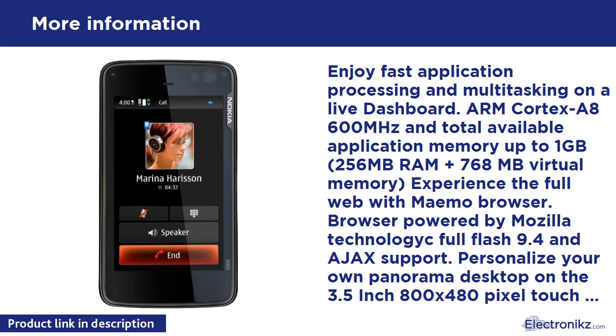Tag photos with keywords to easily find them later with a keyword cloud display, and see where images were taken with automatic geotagging. The camera offers an autofocus Carl Zeiss lens with two-stage capture key, dual LED flash, and JPEG/EXIF still image file format. Other features include a full-screen viewfinder, dedicated camera key, sliding lens cover for protection and camera activation, and a photo editor.